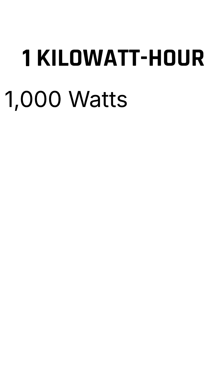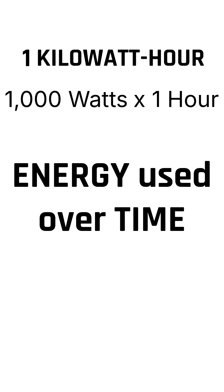A kilowatt hour is simple. It's 1,000 watts of power used continuously for one hour. It's a measurement of energy consumption over time.